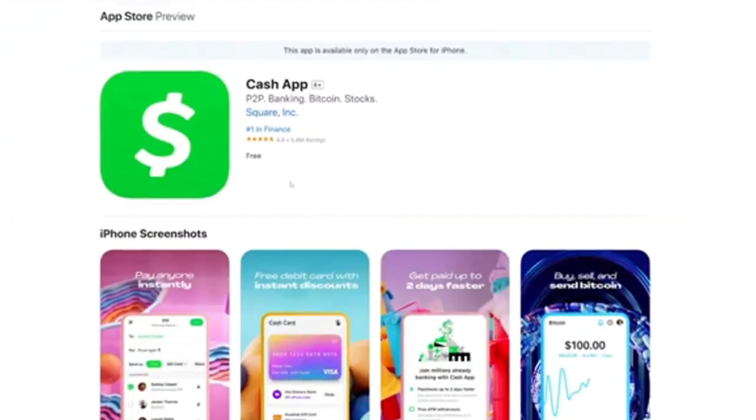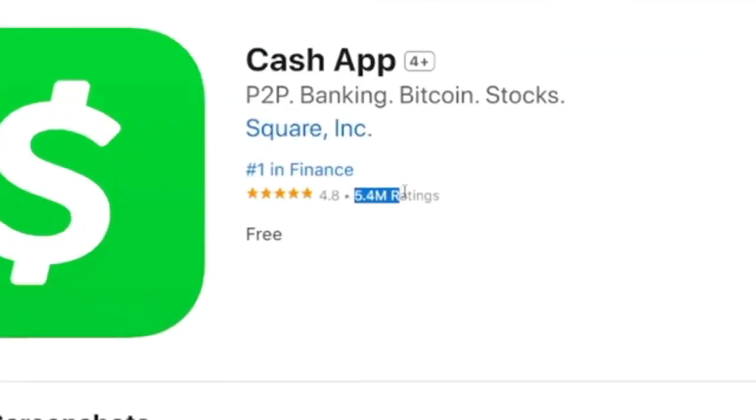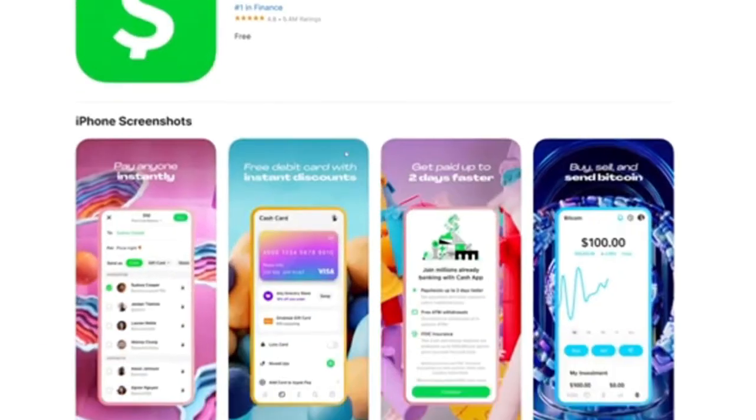There are so many ways to actually earn money with Cash App, and I hope with these few points I've been able to convince you that you can begin to earn money using Cash App today. All you need to do is go ahead and download the app and start making money from the comfort of your home.